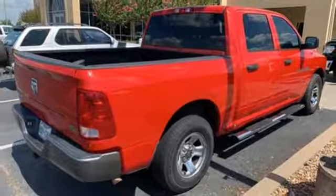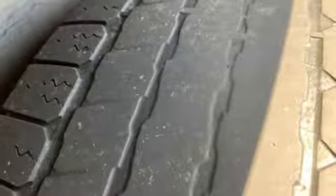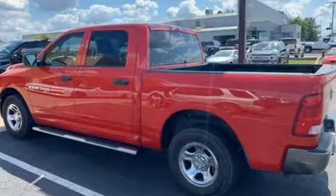Of the Ram 1500, Car and Driver proclaims Dodge changes the state of the art and the rules in the full-size pickup game. Ram works hard, plays harder. Driving is believing. Test drive it today.